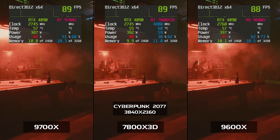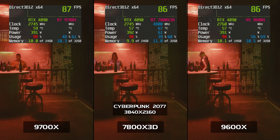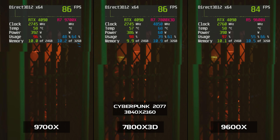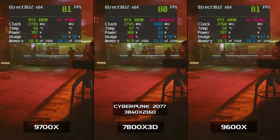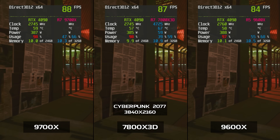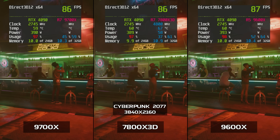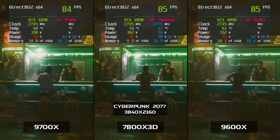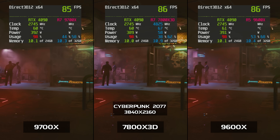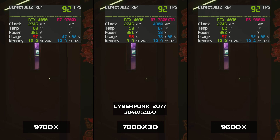Switching to 4K (3840x2160) in Cyberpunk 2077, the 9600X hits 80 to 85 FPS on interior scenes and 90 to 100 FPS peak. The 9700X is just about the same — maybe a few FPS faster — at 80 to 90 FPS interior and peaking at 90 to 100, just behind the 7800X 3D. Note that the gap is much closer here versus 1080, with the 7800X 3D getting to 80 to 90 FPS, maybe 95, then peaking around 100 or just over.